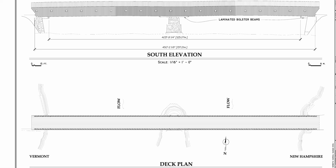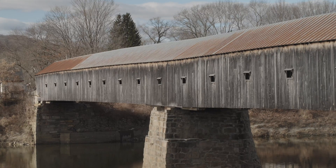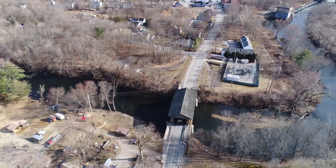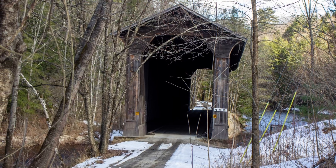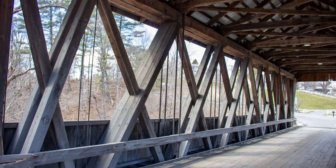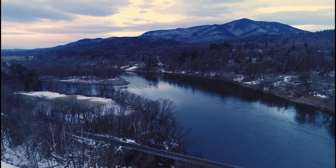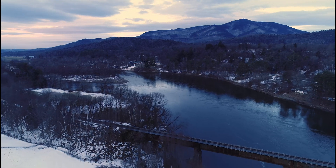We'll be exploring the history of one of these bridges, which was one of the longest in the world. Along the way, we'll learn why bridges are covered, why they're made of wood, and a couple of common building techniques. To learn more, we'll need to travel north up the New Hampshire-Vermont border on the Connecticut River.